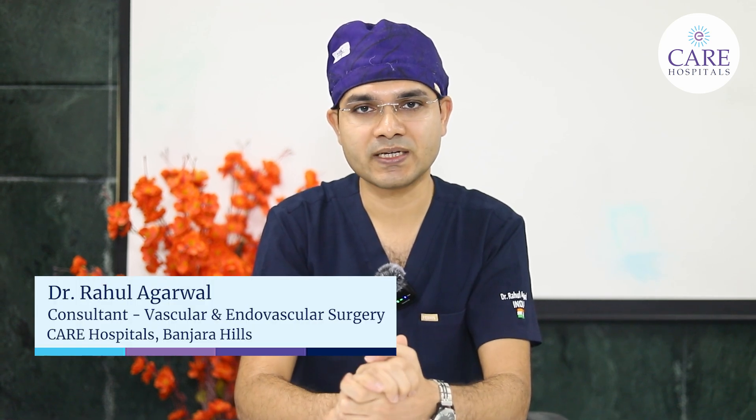The vein is not used to these high pressures, and on top of that, we will be needling the vein to get access to the bloodstream for dialysis. Because of that repeated injury and high pressures, the vein can get narrowed at some points and bigger at others. When this narrowing is significant such that blood flow becomes stagnant or very slow, it suddenly clots and that leads to fistula failure.